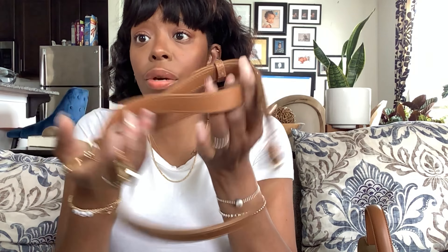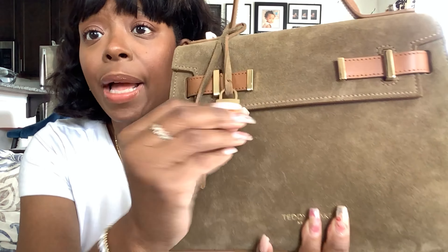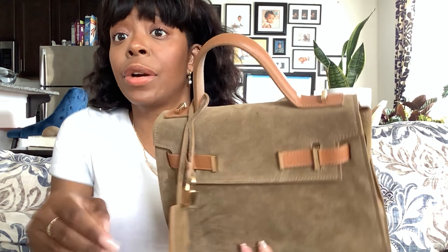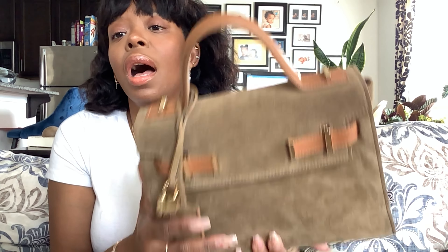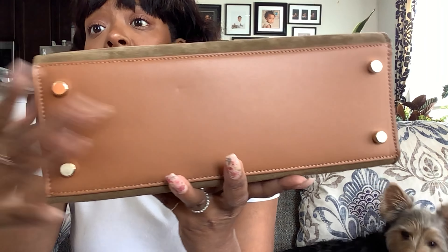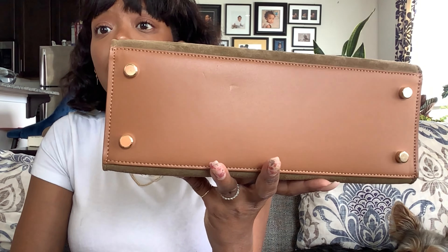It came with a nice cloth dust bag — nice material — and it also comes with the crossbody strap. If you are on the fence, I highly recommend the bag. It is a beautiful bag for the price point. Don't be afraid of the suede — I got that little mark on there but the next time I show this bag it'll be gone, I promise.